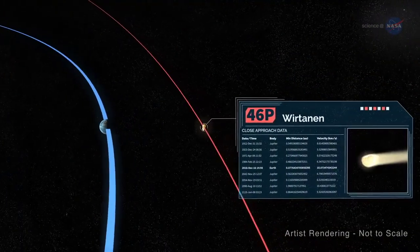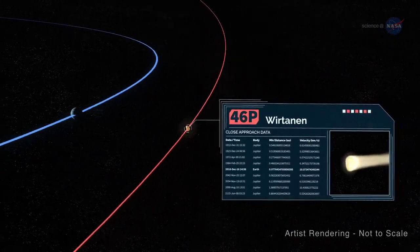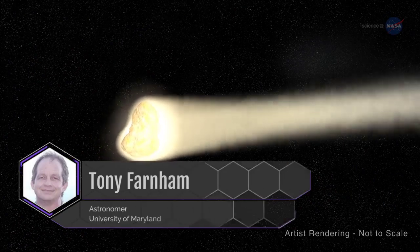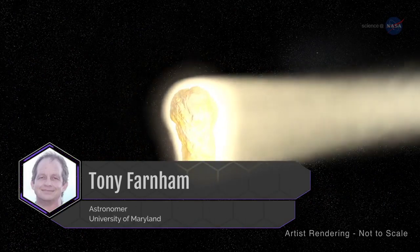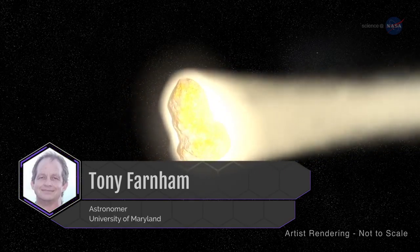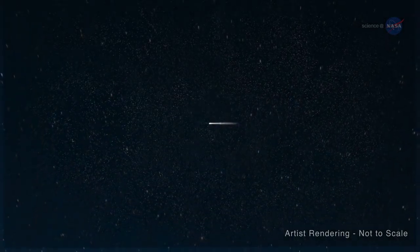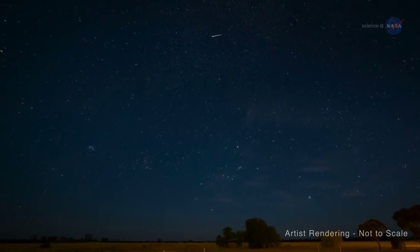But 46P will be the biggest attraction. In December 2018, it could be visible to the naked eye from dark sky sites. Astronomer Tony Farnham of the University of Maryland says 46P has a small nucleus but is known to be a hyperactive comet — it is probably ejecting ice crystals from its surface, producing higher than normal activity. This hyperactivity may contribute to the naked eye brightness of 46P, and it also makes the comet somewhat unpredictable, with unexpected surges in activity and visibility possible as it passes by.